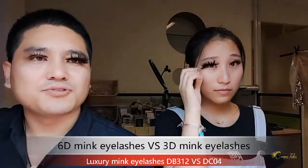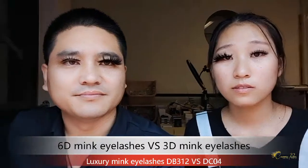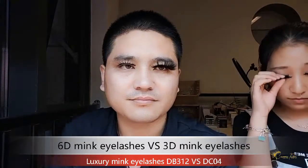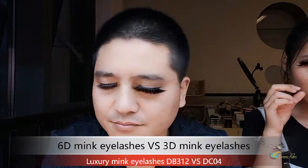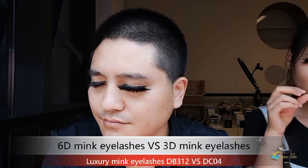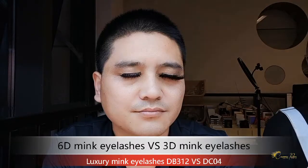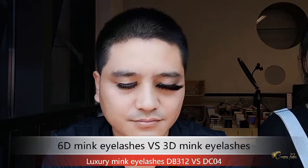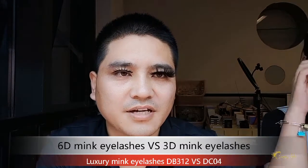Are you interested in these lashes? Please feel free to contact us. Okay, thank you.